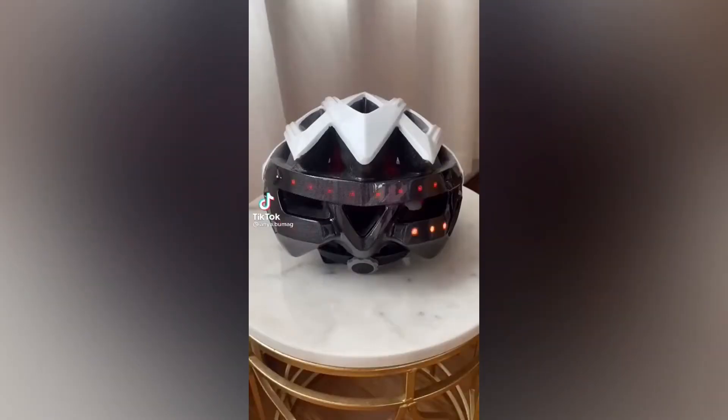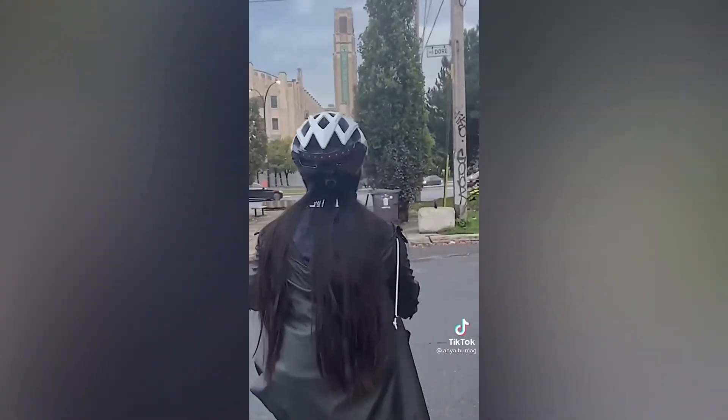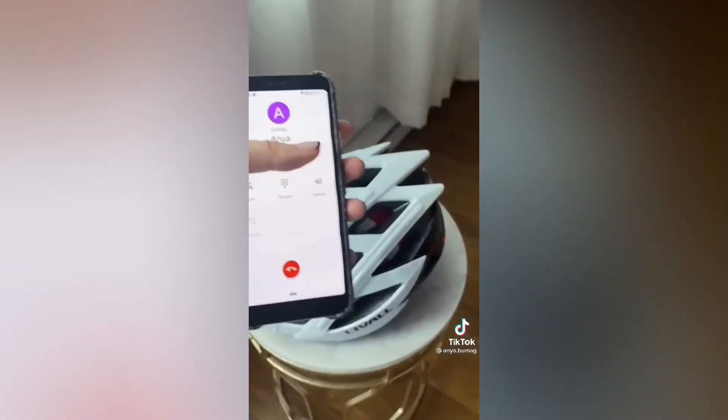This is the only bike helmet I plan to wear from now on. It comes with a remote control that allows you to signal when you're turning. It has built-in speakers and a mic for music and calls, and if you fall, it sends an SOS signal to your emergency contact with your location.